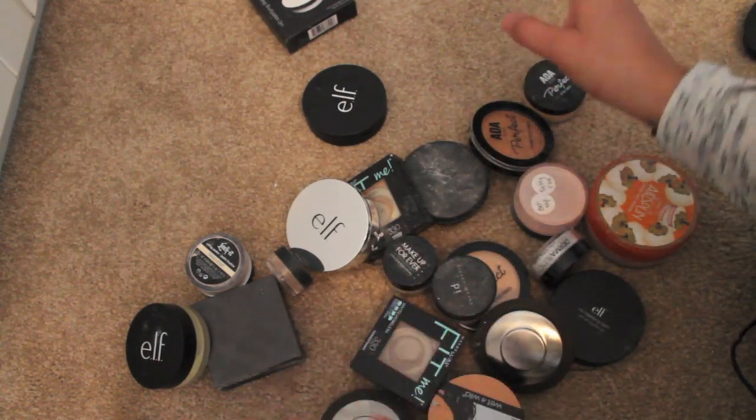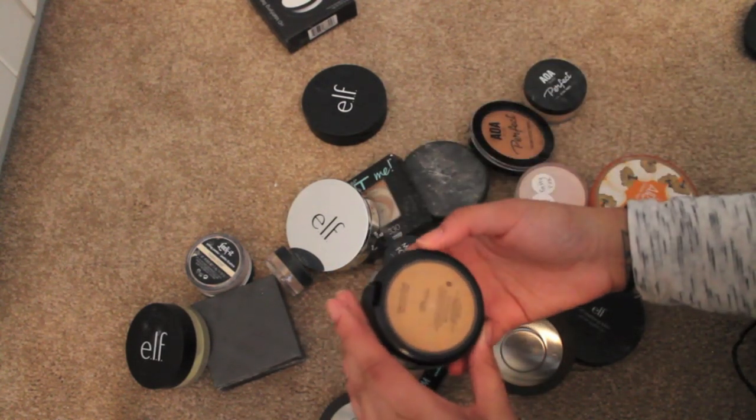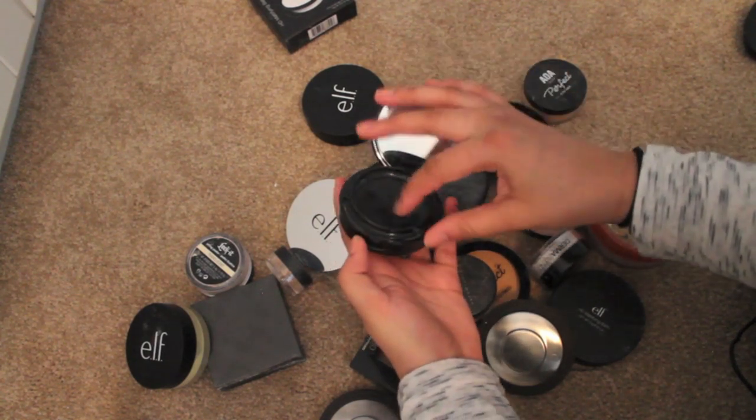This is the Wet and Wild cushion foundation — I don't know why it's in the powder drawer. It's in the color warm. I'm gonna keep this but I'm gonna move it to the foundation drawer.